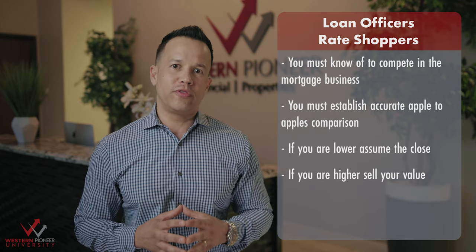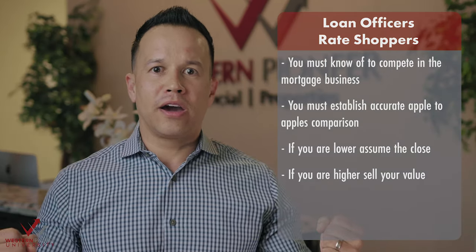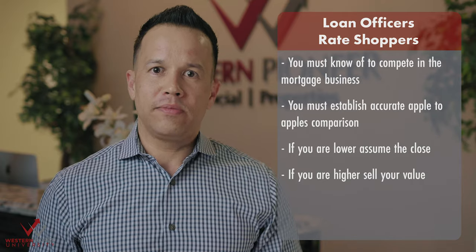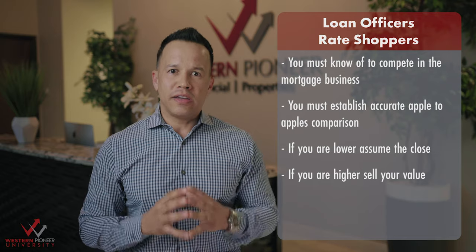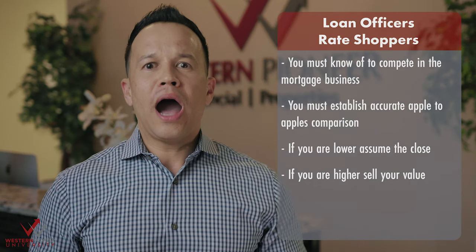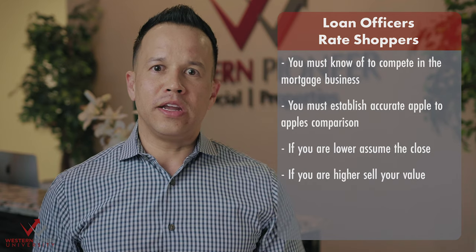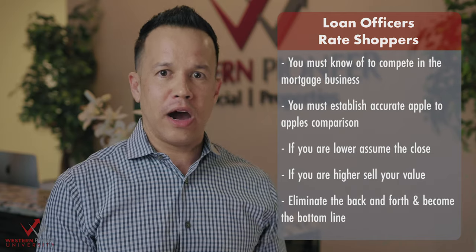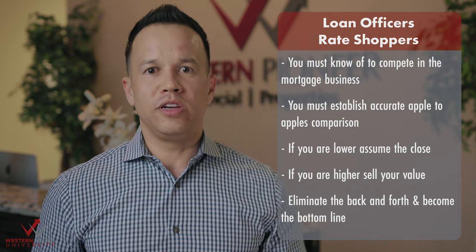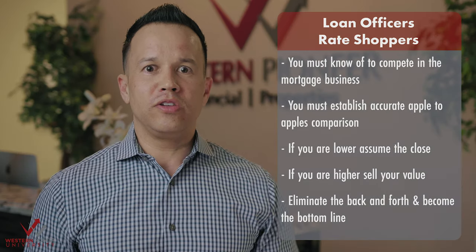If a borrower is shopping you out and playing good cop bad cop, here is a technique to end it. You will need to take control of the conversation. Speak confidently by saying something like: 'Mr. Perez, I welcome you to go out and find your lowest rate possible. Once you find it, come back to me with something in writing. If I can beat it, I need you to commit to me right now, right here, that you will proceed with me.' Get their consent on the spot.